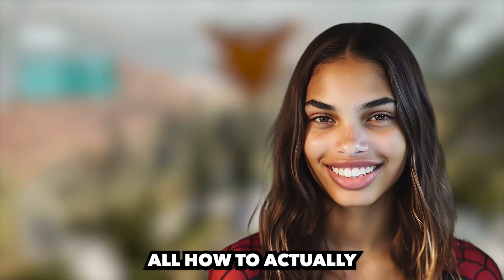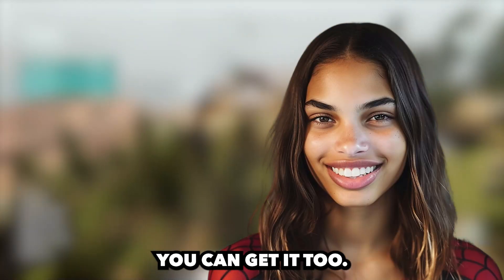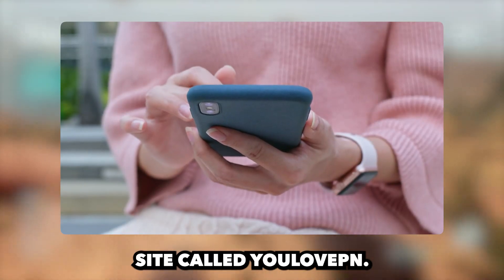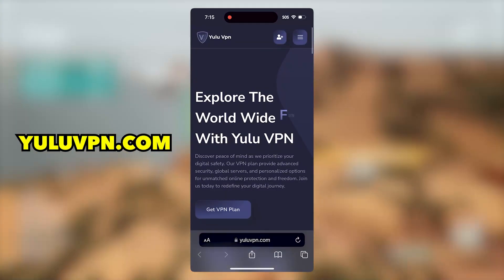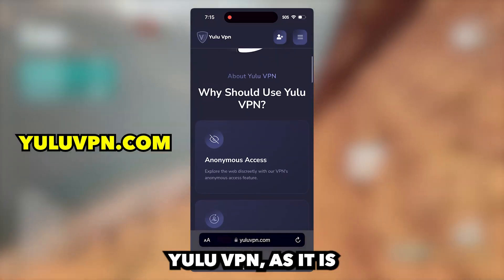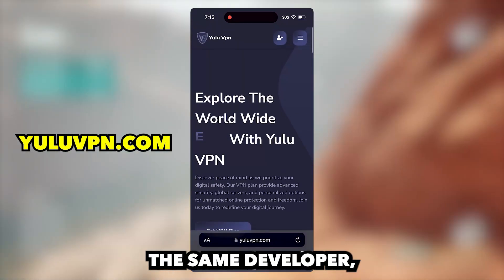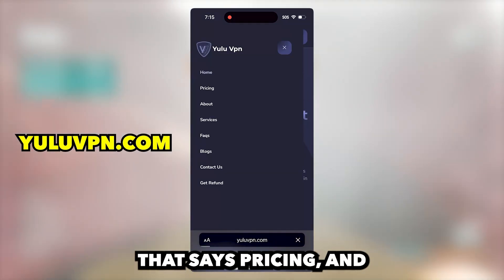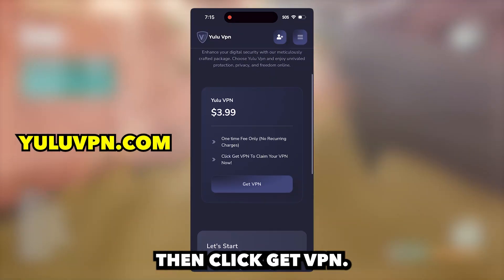So let me show you all how to actually install this app so you can get it too. To get this app, what we have to do is open your phone browser and go to this site called youlovepn.com. Basically, this app can only be gotten once you activate the Yulu VPN, as it is the same developer. So what we have to do is click the button that says Pricing, and then click Get VPN.